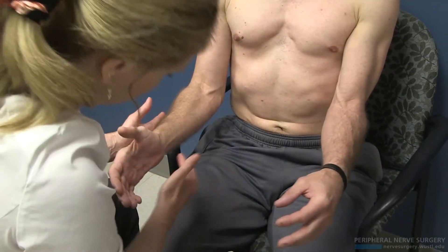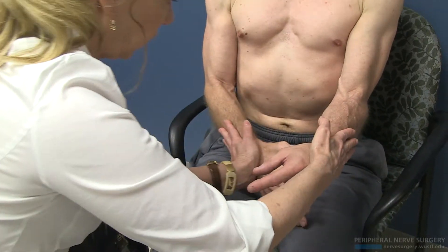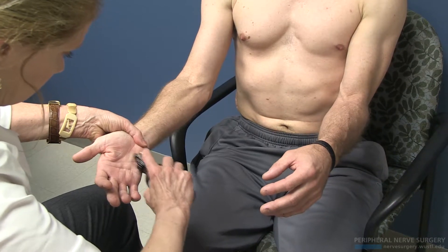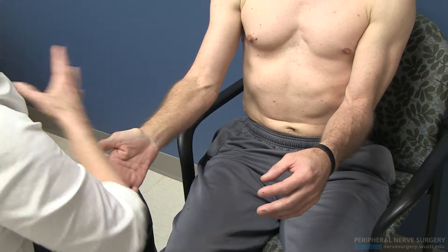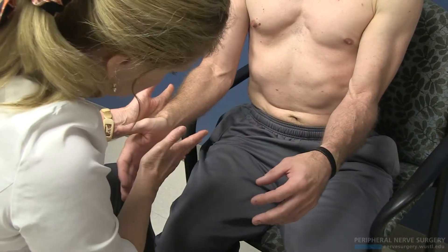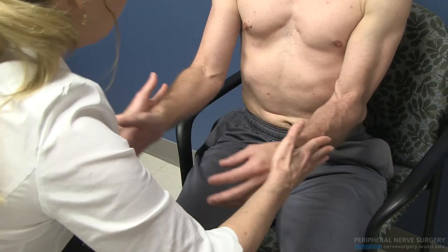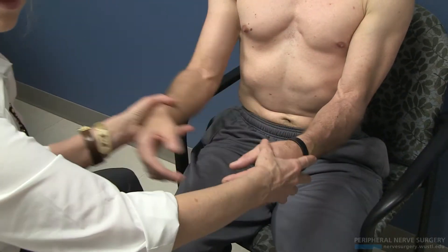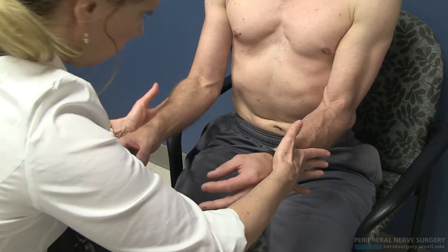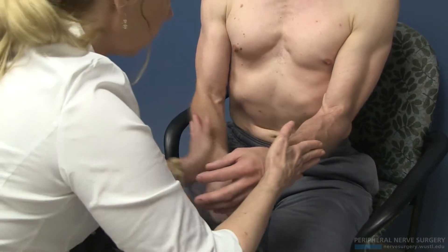Strong. Now the proximal fascia — he's strong. Deep motor branch — that's where he goes down, but not the elbow. So now take out the deep motor branch — strong, strong. Now how about the fascia here — no. How about the ulnar nerve here — down he goes on the ulnar nerve. So here, Guyon's is the deep motor branch, it's not that fascia, but at the ulnar nerve, now he goes down on the cubital.